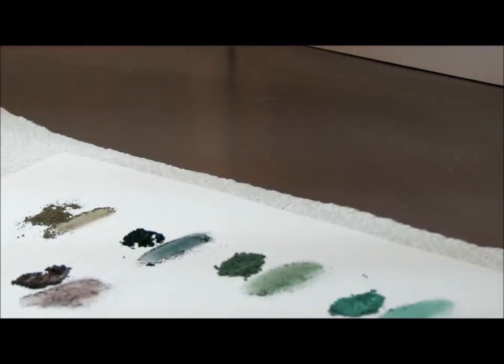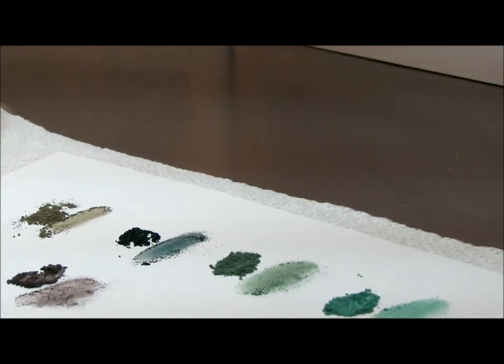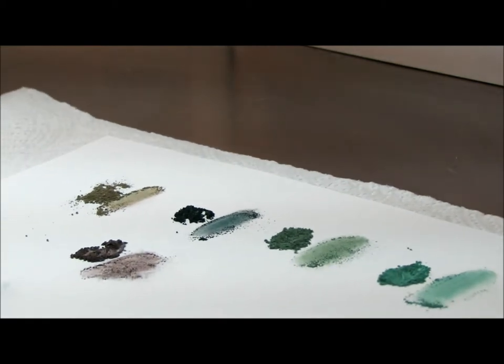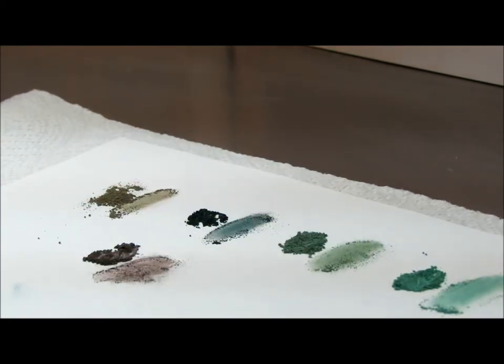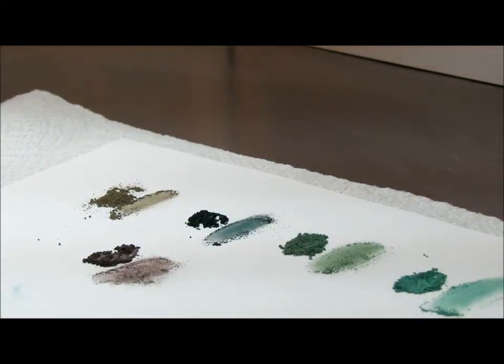Hi, everyone. It's Kathy at Fusion of Color Cosmetics, and we're going to do a quick video on some of our green colors, our green eyeshadows. Since 2013, Pantone named Emerald the color of the year, so we're going to go over a few of our green eyeshadows here.